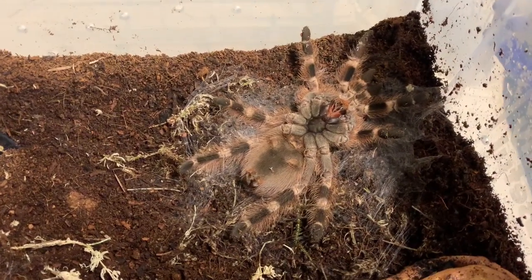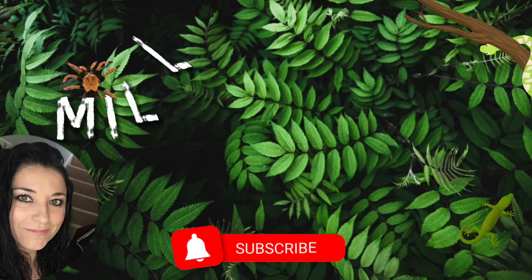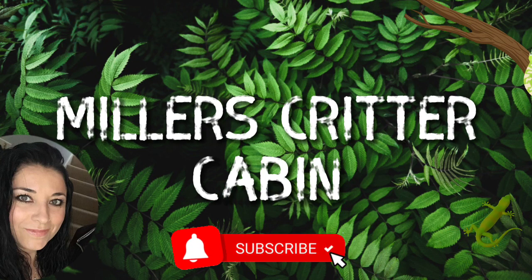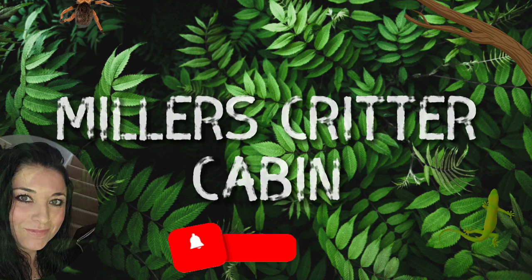Keep watching to discover why my tarantula is lying motionless on her back. Hello and welcome to my channel. I'm Lindsay, this is Miller's Critter Cabin, and in this short video, meet my Brazilian white-knee tarantula Lydia.